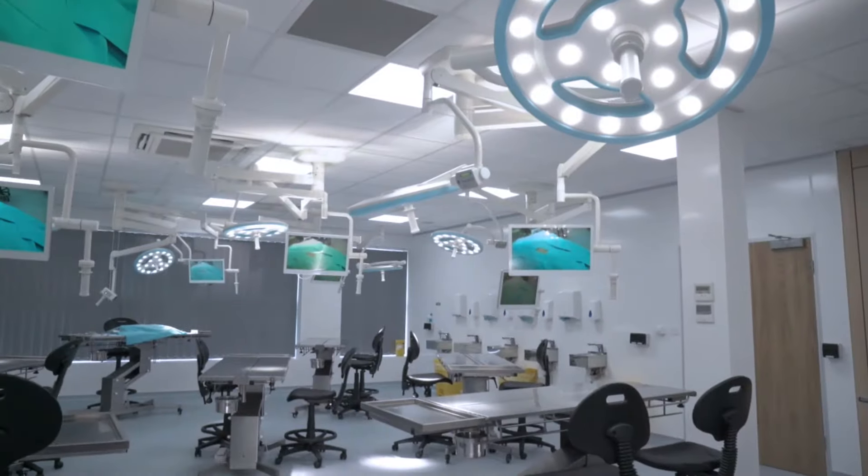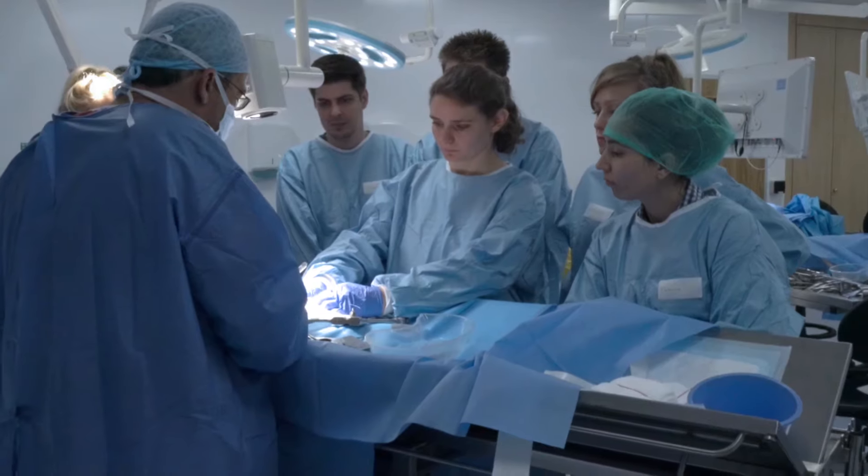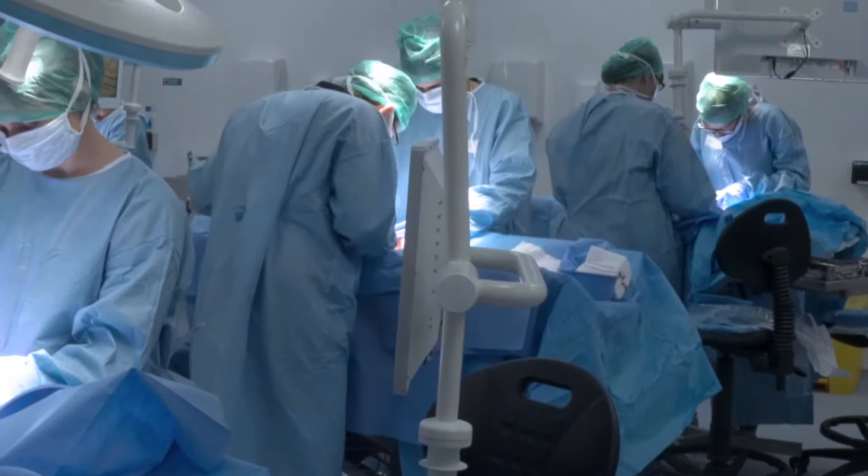The practical sessions provide 10 days of hands-on experience, helping you to apply your new knowledge in a safe and supportive environment.